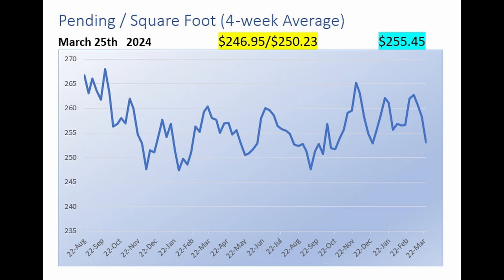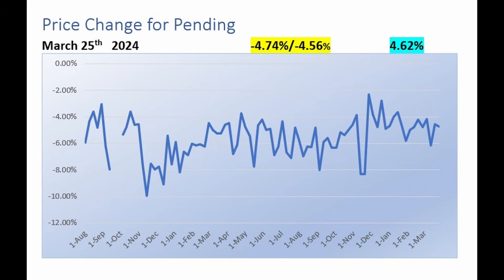Now let's take a close look at what happened last week. These are the homes that went pending over the last seven days. They went pending at a median price of $246.95 a foot — down from $250.23 the previous week, and also down from $255.45 for the same week a year ago. The data shown are actual weekly numbers, whereas the graph is a four-week moving average. The median price reduction from the original list price for homes that went pending was 4.74%, worse than the 4.56% the week before and the 4.62% a year ago.